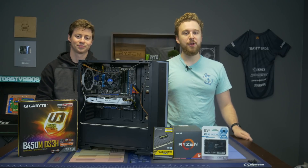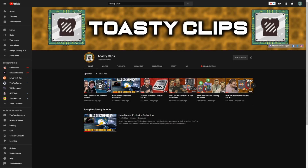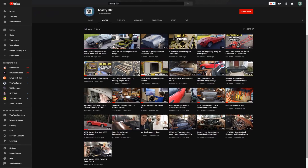But before we get into that, let's hear a word from today's sponsor. Today's video is brought to you by us and our two new YouTube channels, Toasty Clips and Toasty DIY.